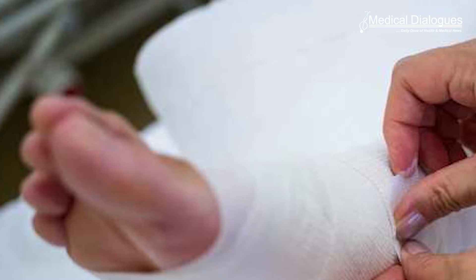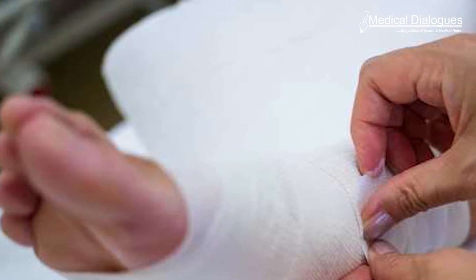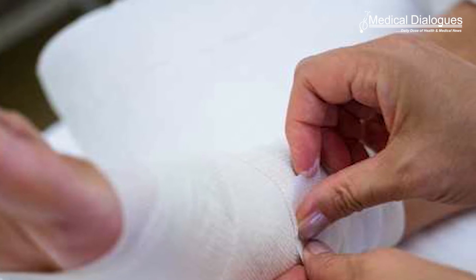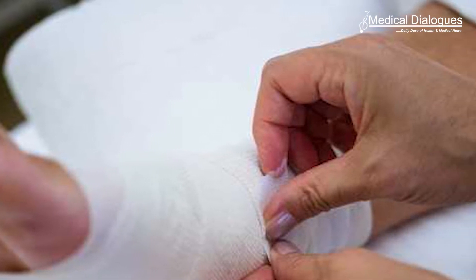Researchers at Queen's University Belfast have designed a new bandage treatment known as a scaffold to treat diabetic foot ulcers, which is cost effective while improving patient outcomes. Produced by 3D bioprinting, the scaffold slowly releases antibiotics over a four-week period to effectively treat the wound.